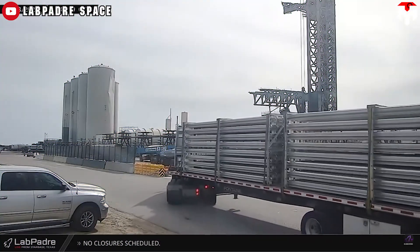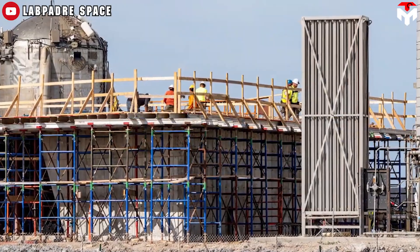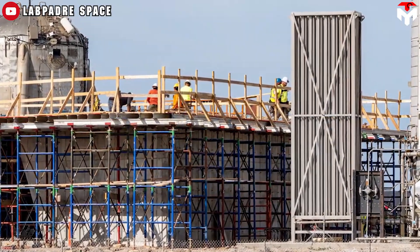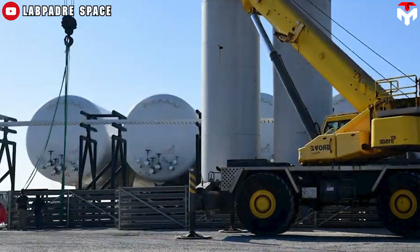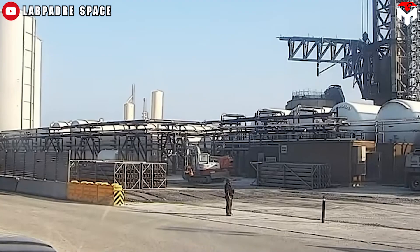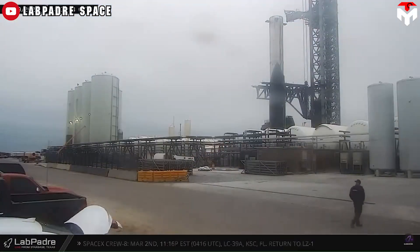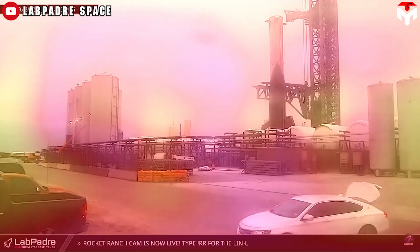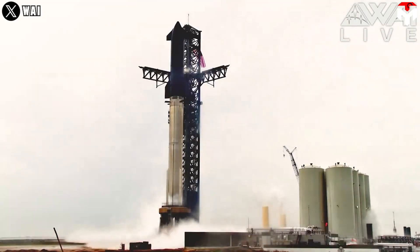These new machines have been delivered gradually since January, showing urgent preparation for the goal of hardware readiness in February. Almost each of them was moved over to the tank farm area shortly after arriving. The increase in pump capacity serving the quicker propellant loading requires a lot of these vaporizers, so deliveries will likely continue in the near future to meet Starship's launch date in March.